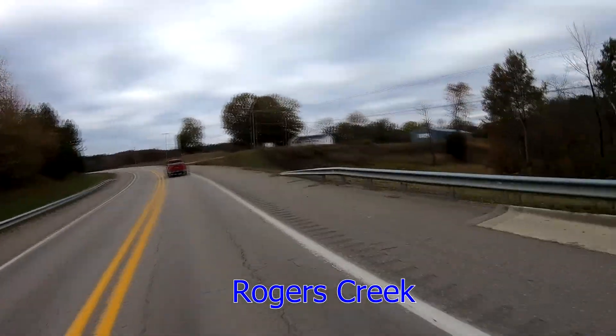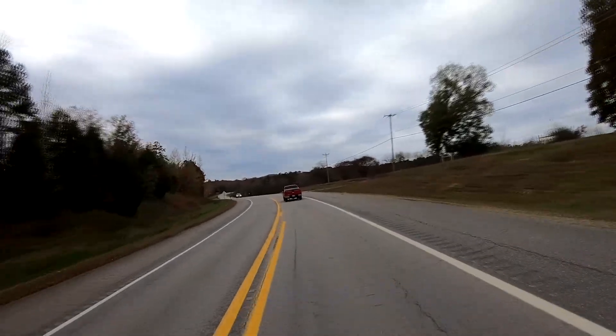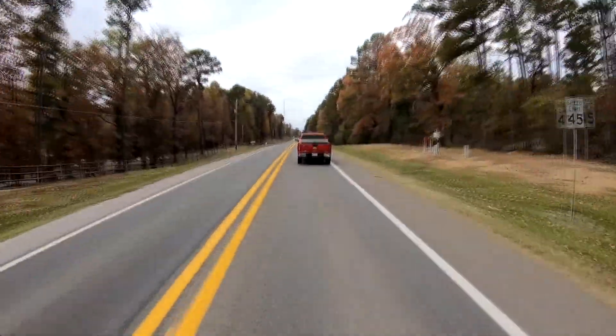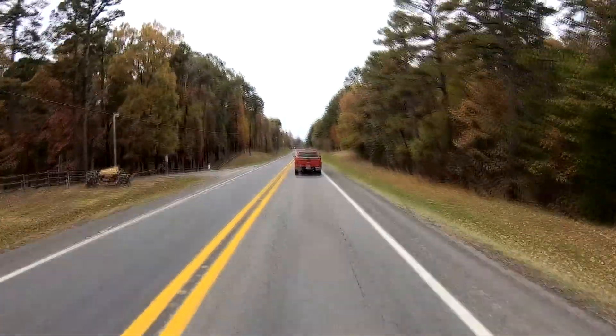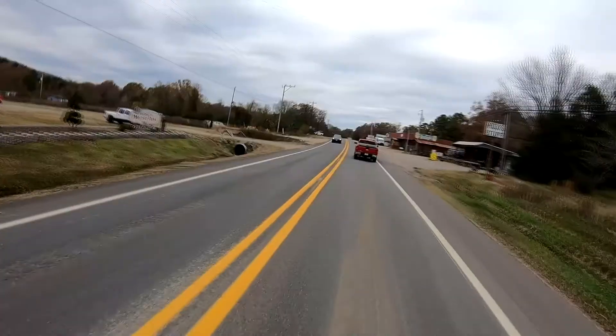Rogers Creek. On Google Maps it says there is camping here, but I think it is just the ranger station. I'll put a link in the description below — it has the campgrounds in the National Forest.